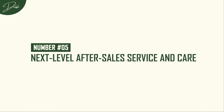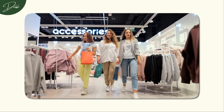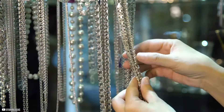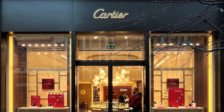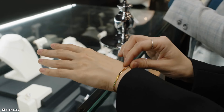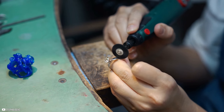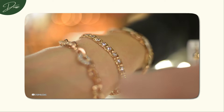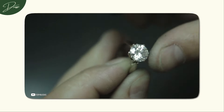Number 5: Next-Level After-Sales Service and Care. One of the biggest hints of a luxury brand's authenticity is its commitment to after-sales service. When a brand offers lifetime repairs or special maintenance services, they're not just selling a product — they're committing to it for life. Take Cartier, for instance. This iconic brand offers complementary maintenance for its jewellery and watches worldwide. Whether it's polishing your beloved Love Bracelet or ensuring your Panthère watch continues to shine like new, Cartier is dedicated to keeping your pieces looking stunning. They want your jewellery to remain as breathtaking as the day you first laid eyes on it — a promise that your investment will stand the test of time. And let's be real, who doesn't want that kind of commitment?